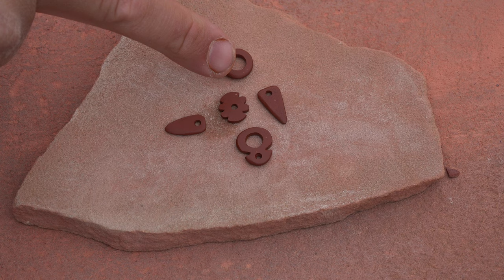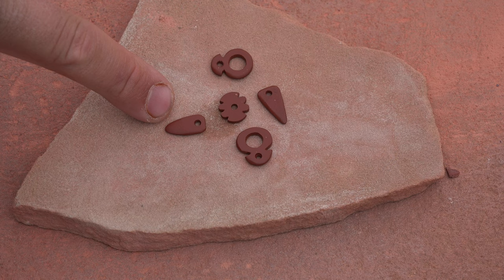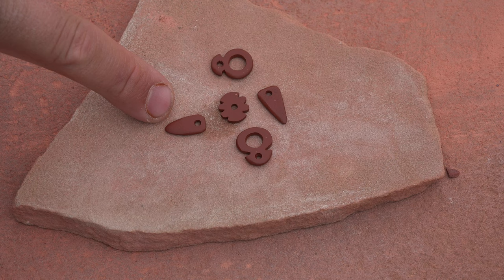Starting off with these two triangular objects — we took a look at them earlier in literature — these are upper world representations, likely representing a bird's beak.